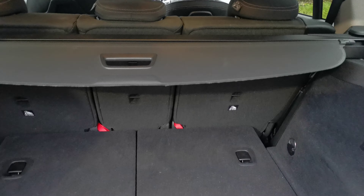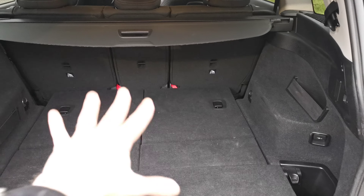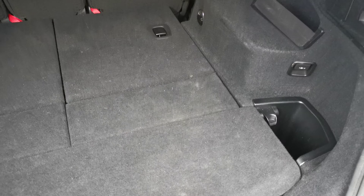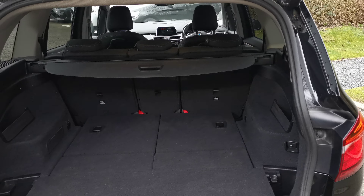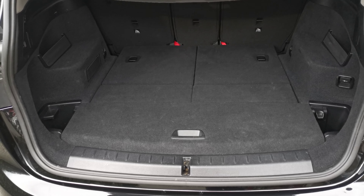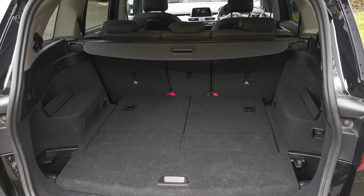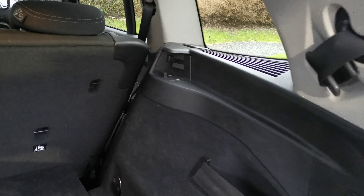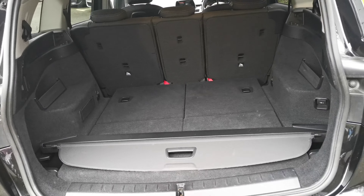We've also got the seven-seater option on this generation of car, the Two Series Grand Tourer, so the seats pop up out of there. Handily, the load cover fits into a slot underneath and actually clips out of the way, so if you need extra boot capacity by dropping those rear seats down, or you're going to use the rear seven-seater configuration, you can just tuck that load cover underneath the false floor section there and then the third-row seats pop up.